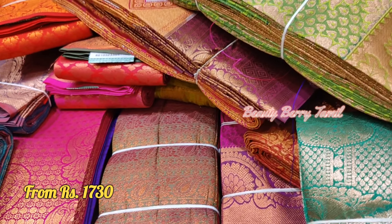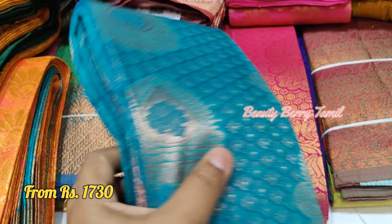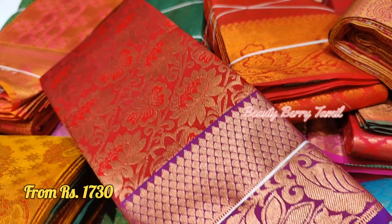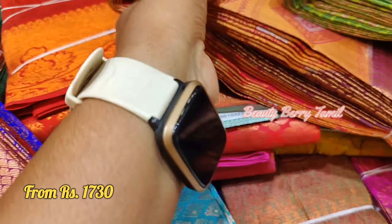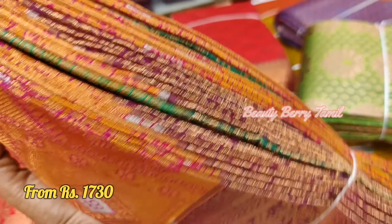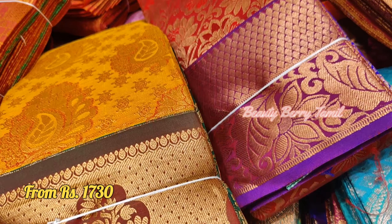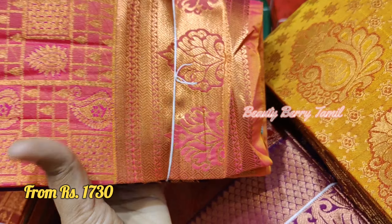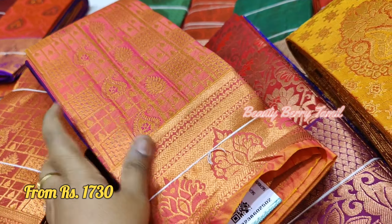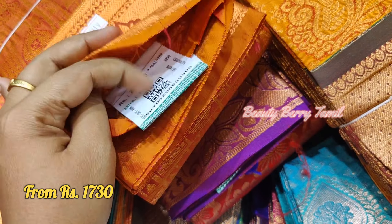We have 2 green color sarees here in different sizes and colors. Copper and gold sarees are very trendy, so you can choose copper and gold. This combination is very good.